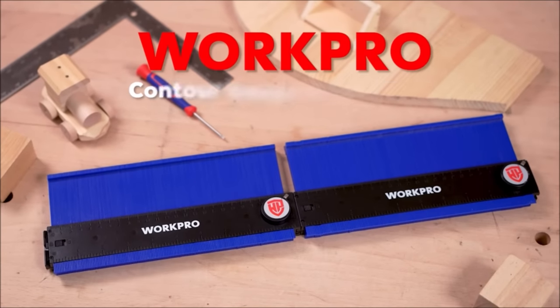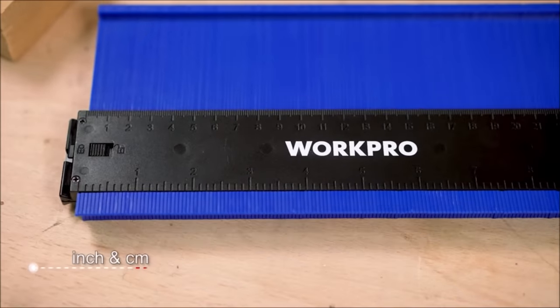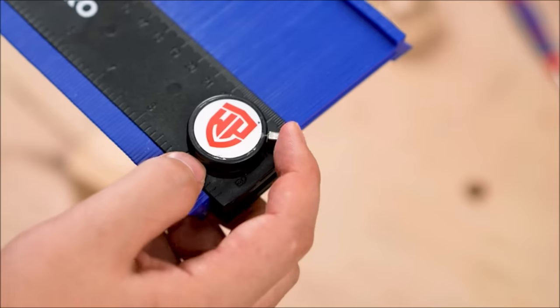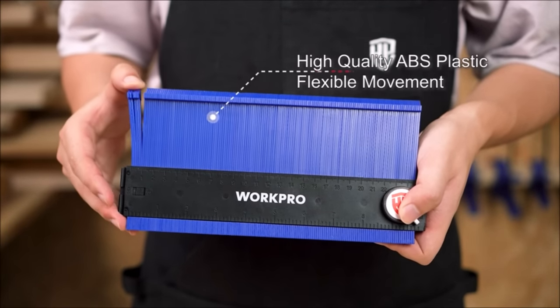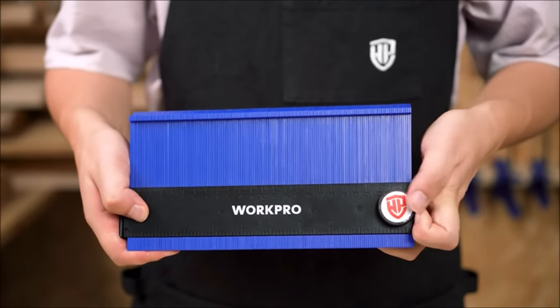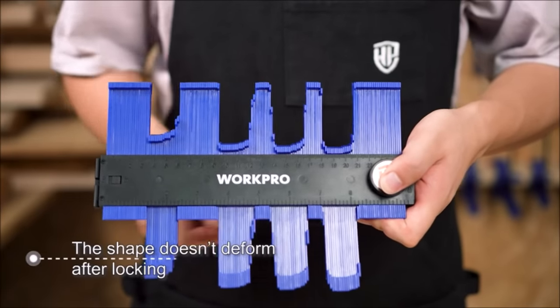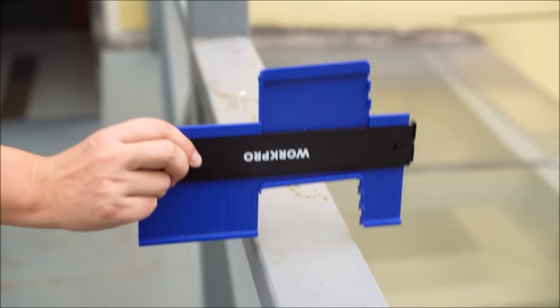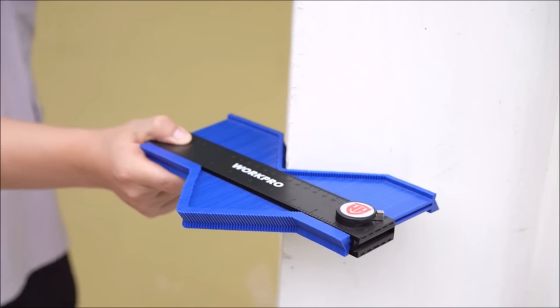Number four: the Work Pro connectable contour gauge, priced at $29.99, is a versatile and precision-oriented tool that simplifies shape duplication and measurement tasks. Its standout feature is its connectable design, allowing you to splice the 10-inch gauges together, providing the flexibility of having two sizes — 10 inches and 20 inches. This adaptability makes it suitable for a wide array of applications, from fitting tiles and laminates to checking dimensions and working with molding.